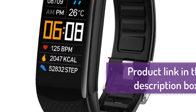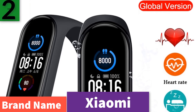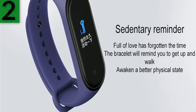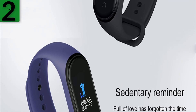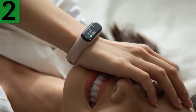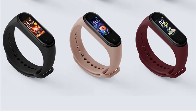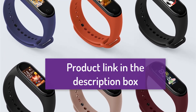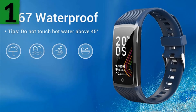Number two: brand name Xiaomi. Touch screen: yes. Screen type: color LCD. Compatible with all devices. Band material: silica. Functions include pedometer, fitness tracker, sleep tracker, message reminder, remote control, push message, blood pressure, and alarm clock. Original Xiaomi Mi Band 5 smart wristband with color AMOLED screen, Bluetooth tracker, heart rate, fitness, music bracelet. For more information, product link in the description box.